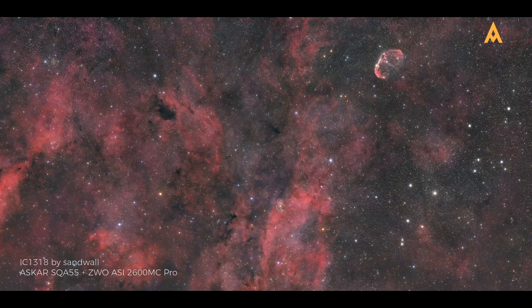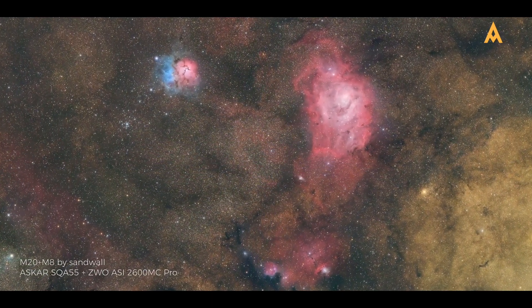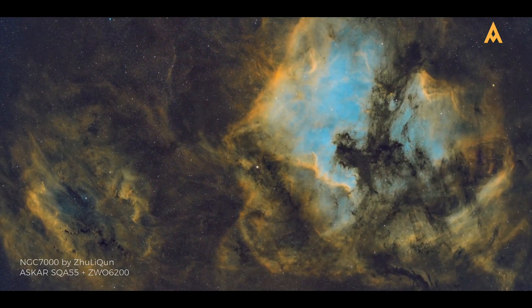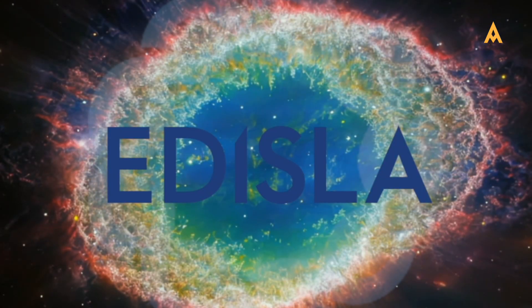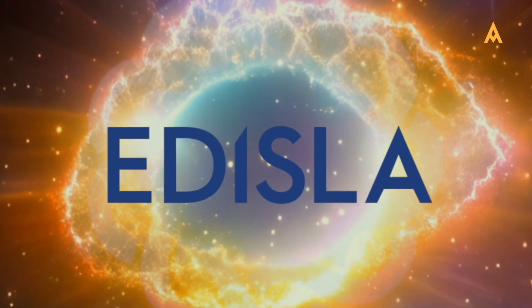The universe is vast, and with the right camera, you can capture its beauty in stunning detail. Whether your passion lies in planetary or deep sky imaging, there is a perfect camera to meet your needs. For more astrophotography tips and cosmic discoveries, subscribe to Adaisla and join us in exploring the stars together.